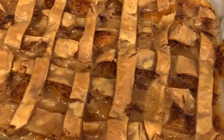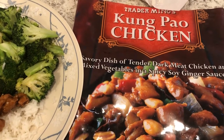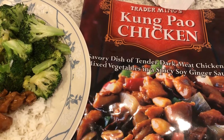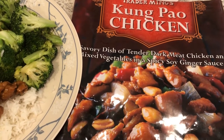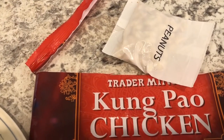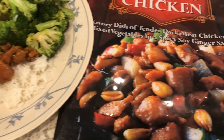For dinner tonight we are having Kung Pao chicken from Trader Joe's. Howard cooked dinner for us tonight — it's a quick skillet meal. It comes with peanuts but we never put the peanuts in; we don't care for the peanuts in this.